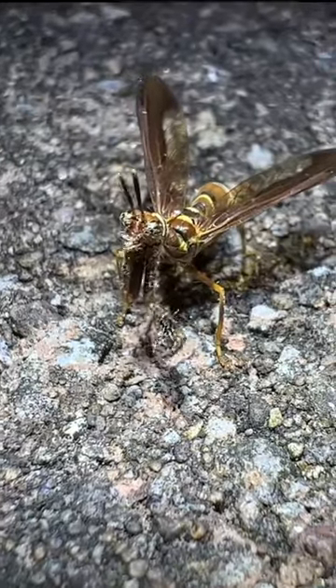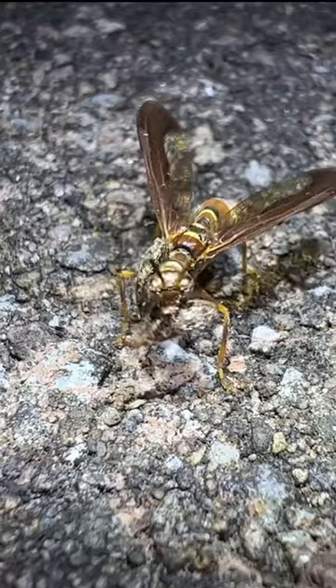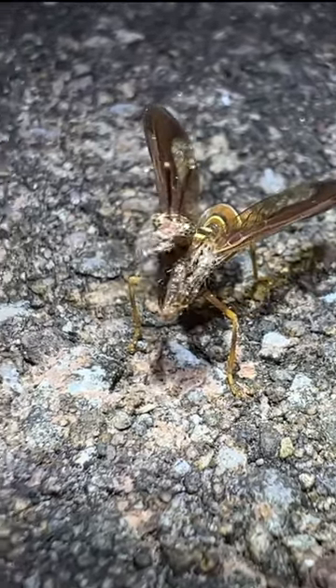Probably the most interesting thing I've found so far. I actually caught him in the middle of eating a moth, so you can see he's cleaning his little appendages there of all the moth dust.